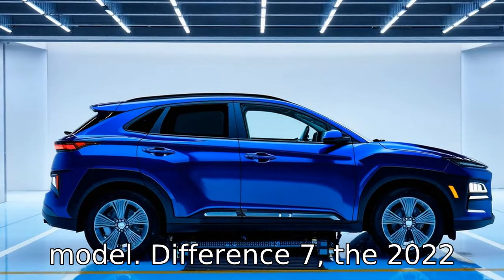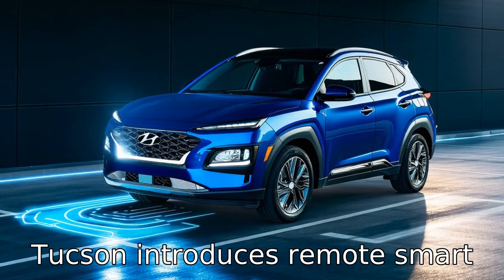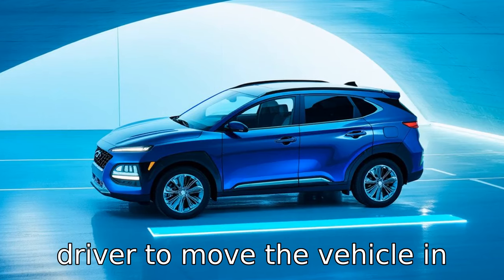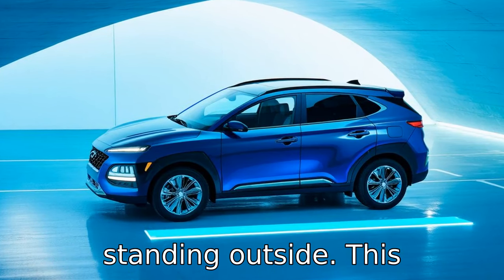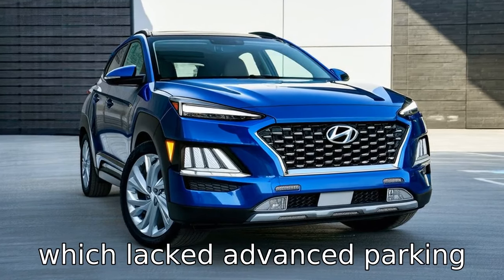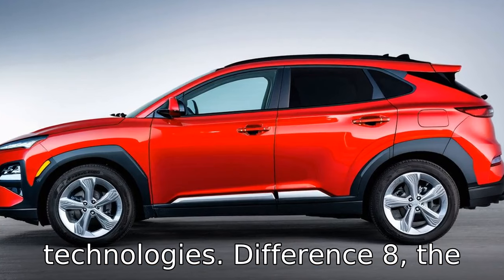Difference seven: the 2022 Tucson introduces remote smart parking assist, allowing the driver to move the vehicle in and out of tight spaces while standing outside. This convenience feature was not available in the 2018 model, which lacked advanced parking technologies.